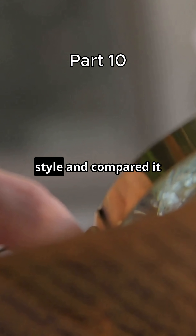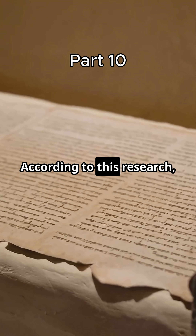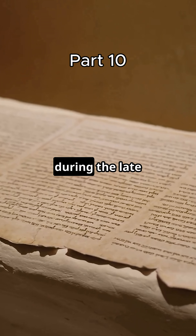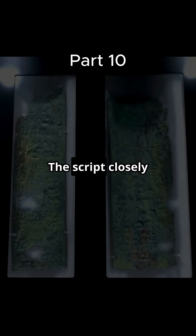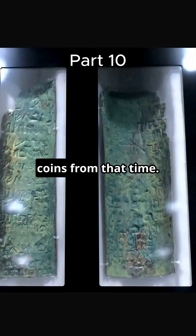Next came handwriting analysis. Paleographers studied the script style and compared it to other texts from the region. According to this research, the scroll was written between 25 and 75 CE, during the late Second Temple period. The script closely resembles inscriptions found on Jewish ossuaries and coins from that time.